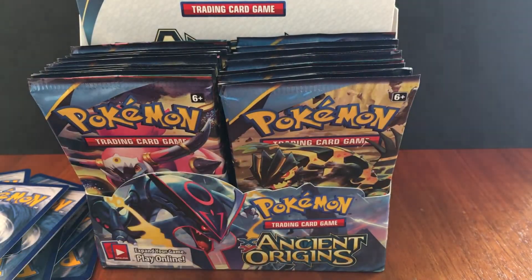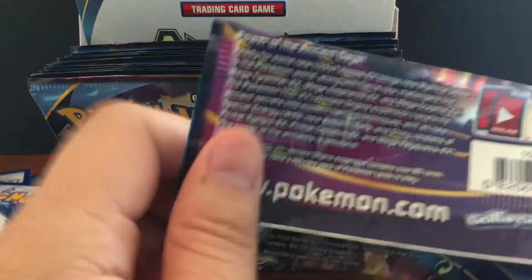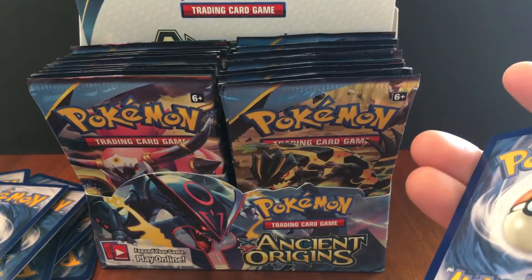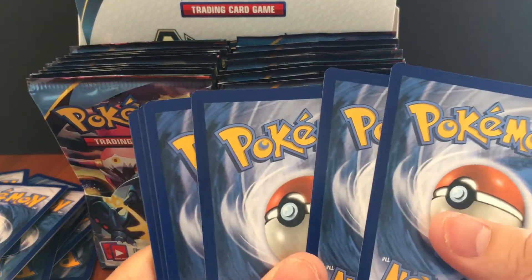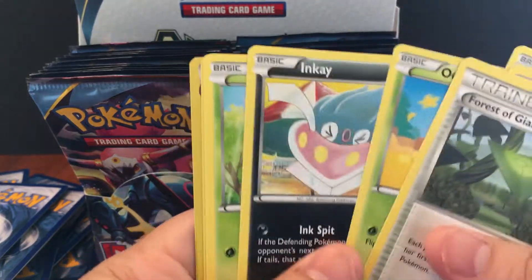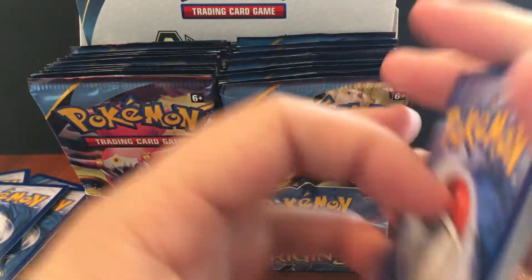This is a nice Entei. These cards really aren't worth that much, but they still look really nice. The cards we are looking for — I wouldn't mind Machamp, he's only worth like five bucks. Tyranitar full art, Lugia would be nice, Giratina. But I was really hoping we could pull one of those primal cards.